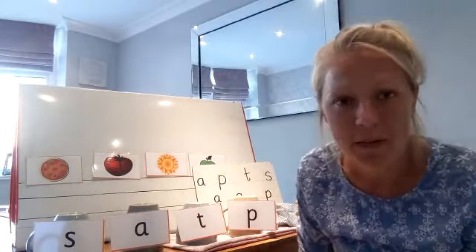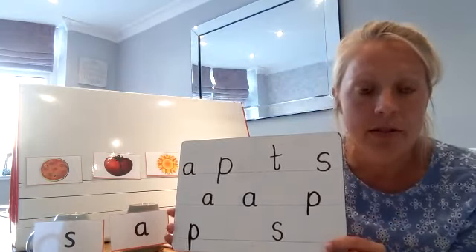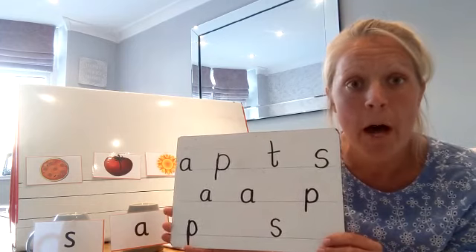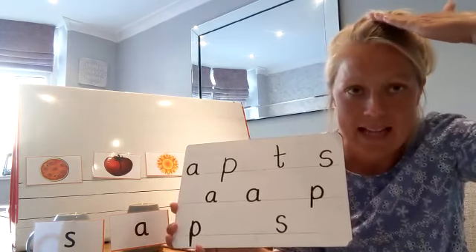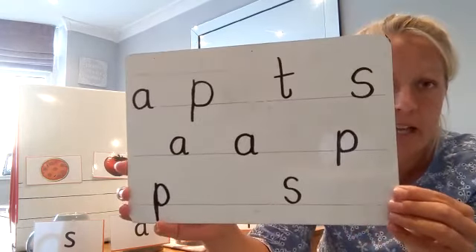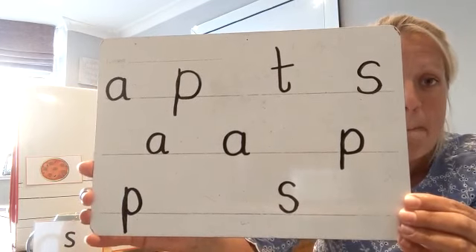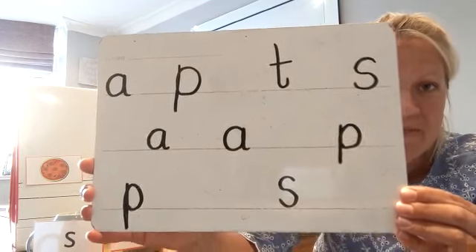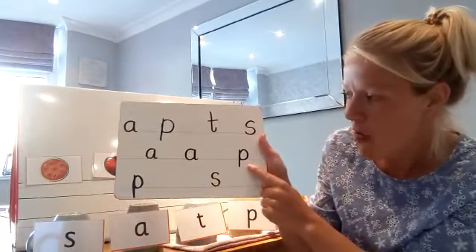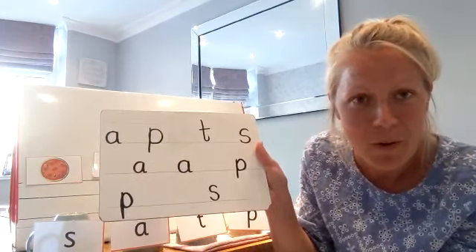Okay, now we're going to go on to another game. I'm going to hold this board really, really close to the screen and I want you to see if you can point to this week's sound — P. Remember, it's the letter P but it makes our sound 'p'. I'm going to lean it right forward. Can you pause the video and point to the sound P for me? Well done everybody — I can see one there, and another one there, and another one there. Well done everybody if you found all three.